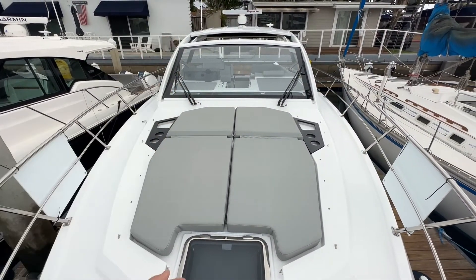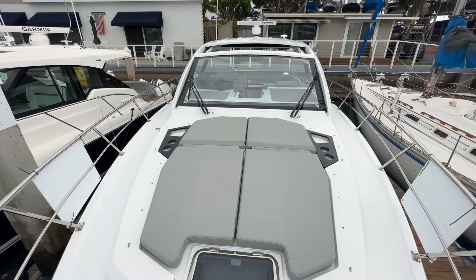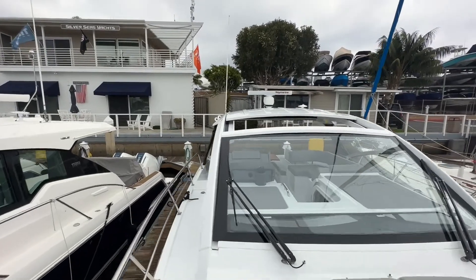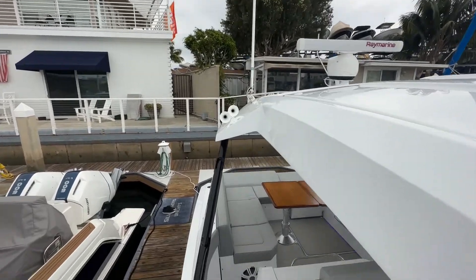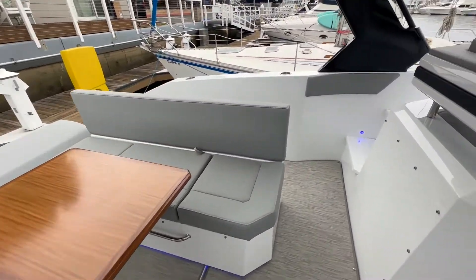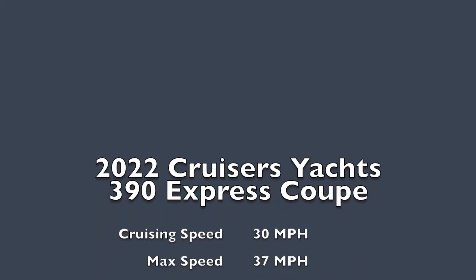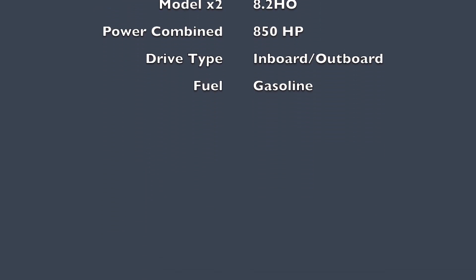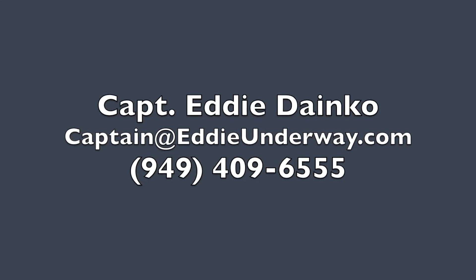The backrest will also fold up, giving you that extra support when you're up here. And that just about does it for the walkthrough of the 2022 Cruisers Yachts 390 Express Coupe. Stay tuned and you'll have the specs on the next slide. Thanks for stopping aboard, guys — we'll see you next time.